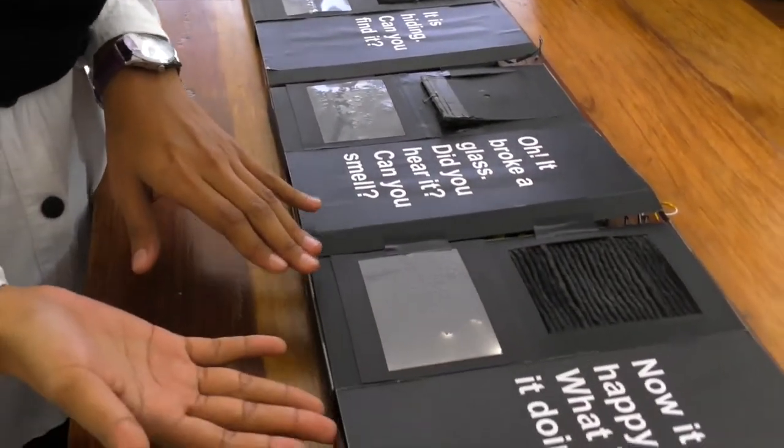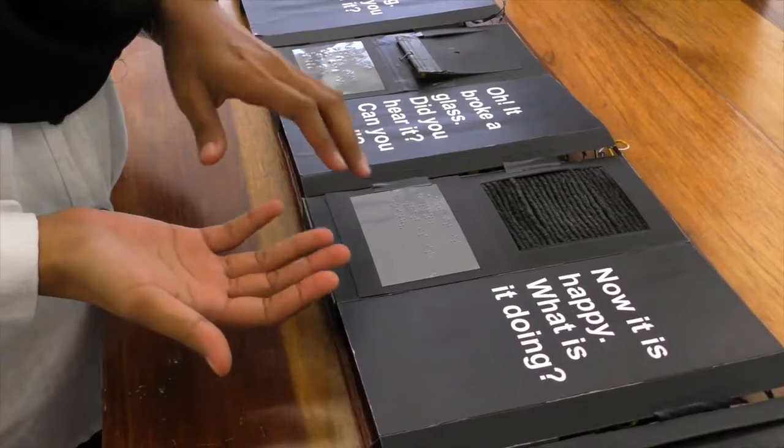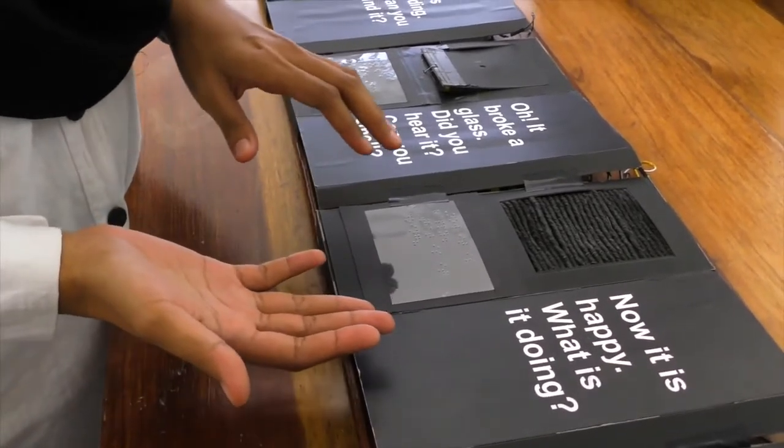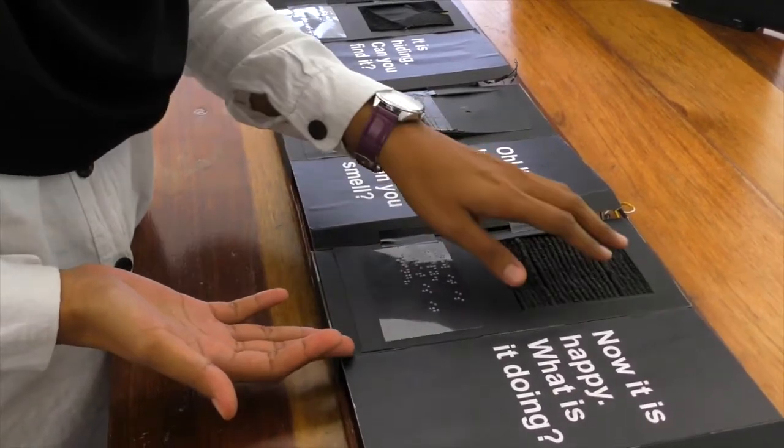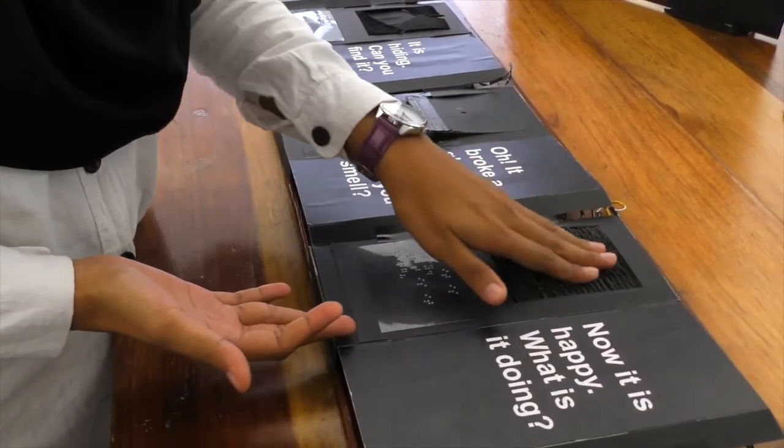At page number four, Alice's friend is scratching something. When the children touch here, they can hear the sound of cat scratching.